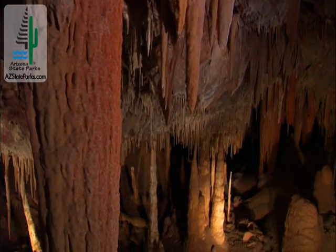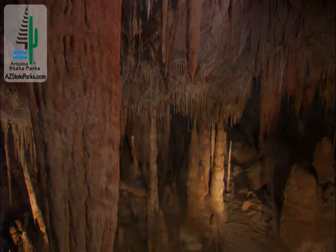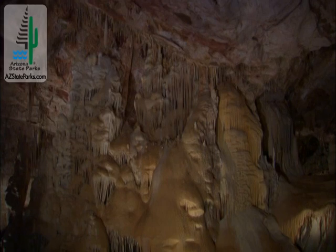But Kartchner Caverns' history began well before its discovery, forming drop by drop for over 200,000 years.